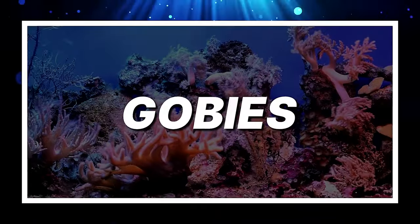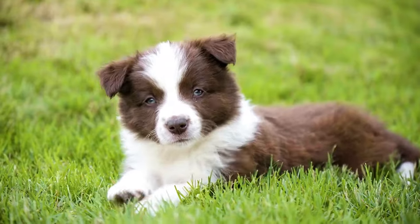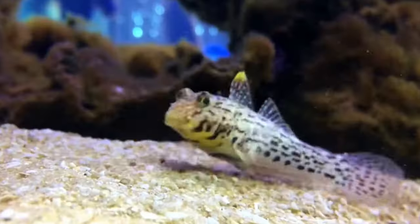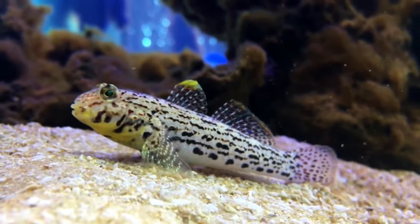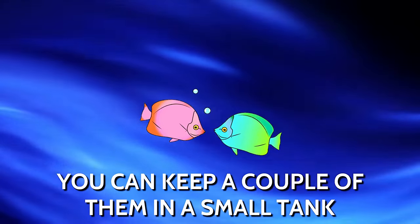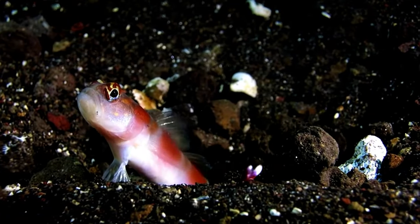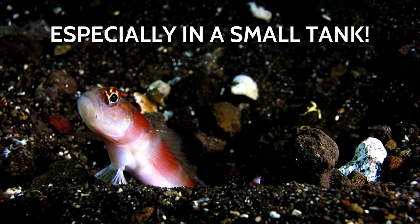Gobies. While most aquariums are great as conversation starters, few can be as good at it as the goby. The best way to describe them is as a cute version of a puppy that can live in a small tank. It has some very interesting mannerisms, and you can spend hours watching it play and just go about its life. You can keep a couple of them in a small tank. They are a little difficult to care for but readily available, so you should have some prior experience in keeping saltwater fish, especially in a small tank.